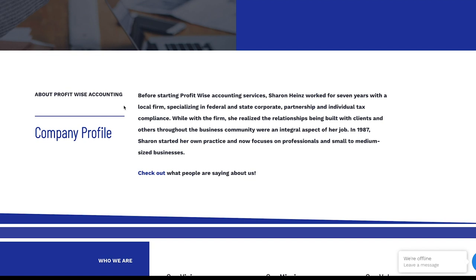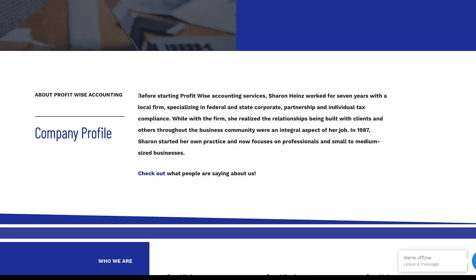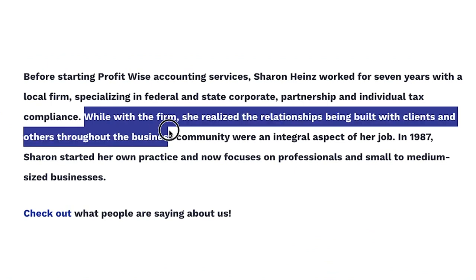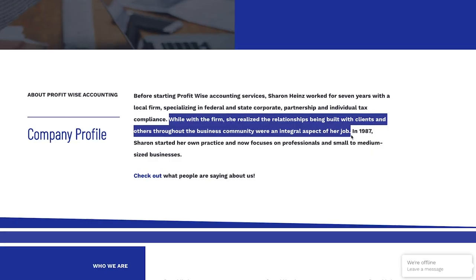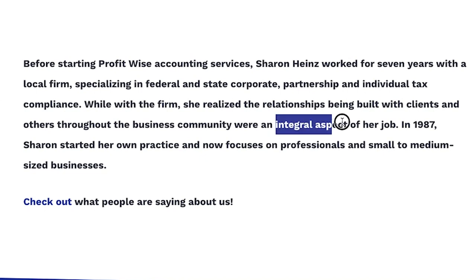Going down the page, we've got this section of text. Before starting ProfitWise, Sharon worked for seven years with a local firm specializing in federal, state, corporate partnership, and individual tax compliance. I like that you've got an origin story there, but I'm not sure how well it connects with your customers. There's also this bit of text that shows a short origin story and acts as an authority builder. But then we've got this sentence: while with the firm, she realized the relationships being built with clients throughout the business community was an integral aspect of her job. I'm not sure why that's important — it might be more powerful to say she realized relationships were the key to successful finances, rather than saying 'an integral aspect of her job,' which is a 'you' statement that does nothing for your clients.